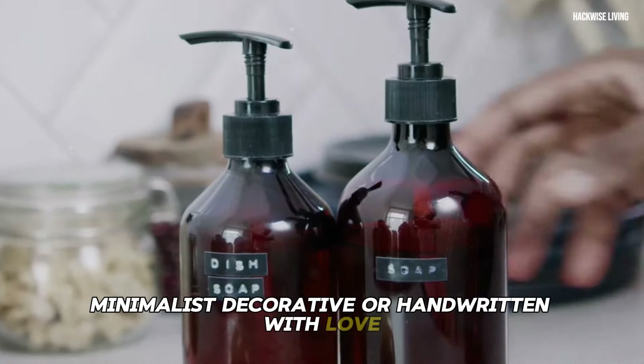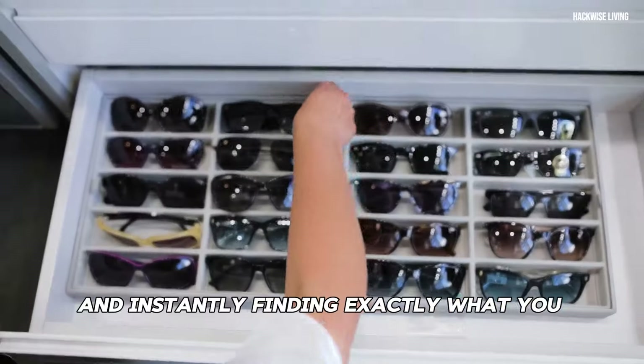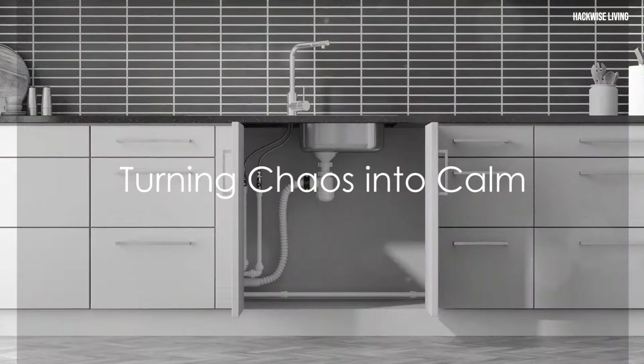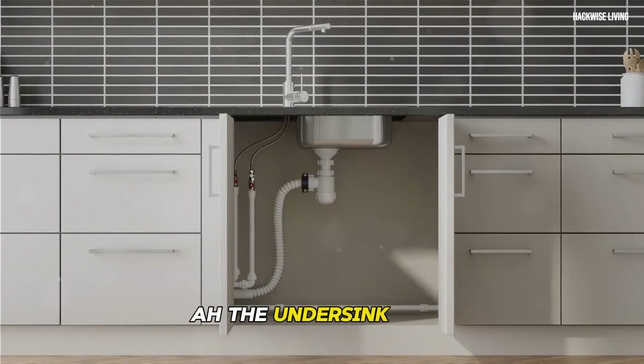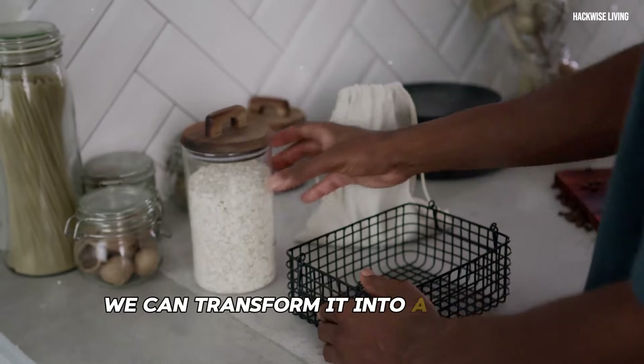Imagine opening a drawer and instantly finding exactly what you need — no more rummaging, no more frustration. The under-sink area is often a source of dread, but fear not — we can transform it into a space of serenity and functionality.